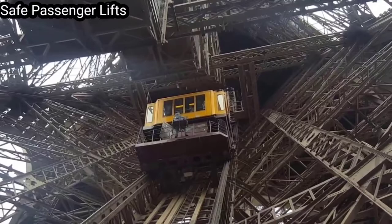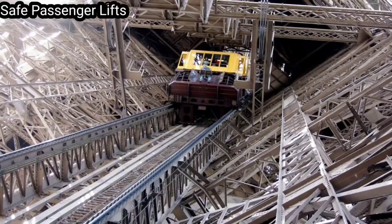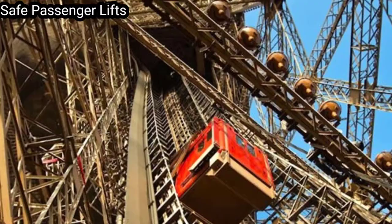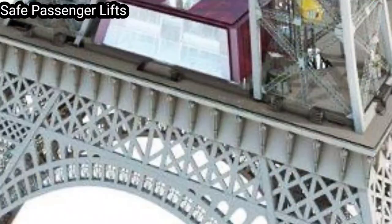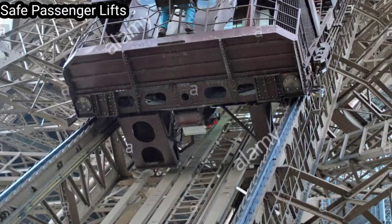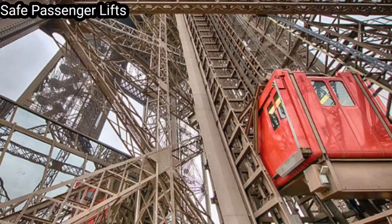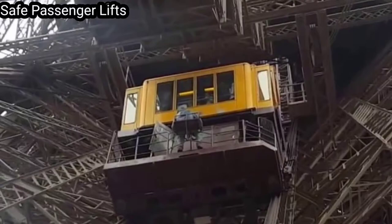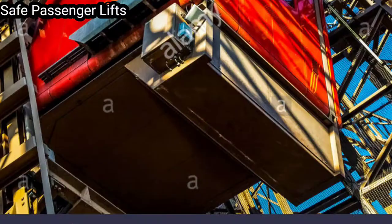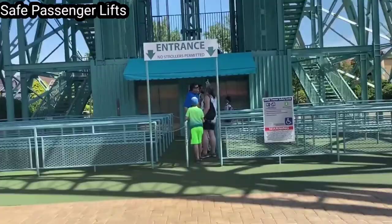Roux, Combaluzier and Lepape used a pair of endless chains with rigid articulated links to which the car was attached. Lead weights on some links of the upper or return sections of the chains counterbalanced most of the car's weight. The car was pushed up from below, not pulled up from above. To prevent the chain buckling, it was enclosed in a conduit. At the bottom of the run, the chains passed around 3.9-meter (12-foot 10-inch) diameter sprockets. Installing lifts to the second level was more of a challenge because a straight track was impossible. No French company wanted to undertake the work, and eventually the contract was given to Otis in July 1887.